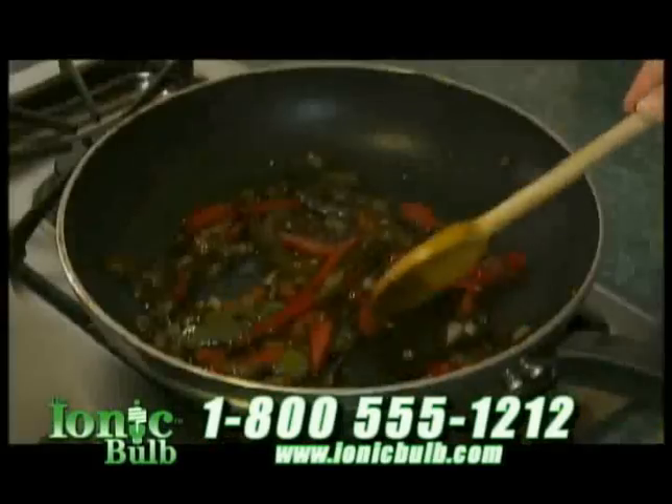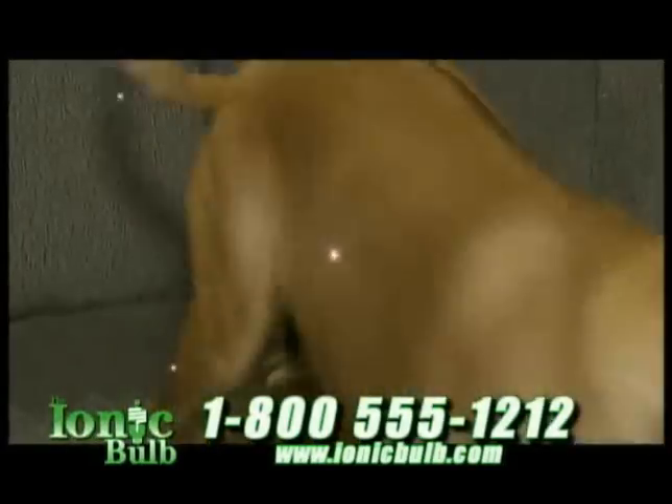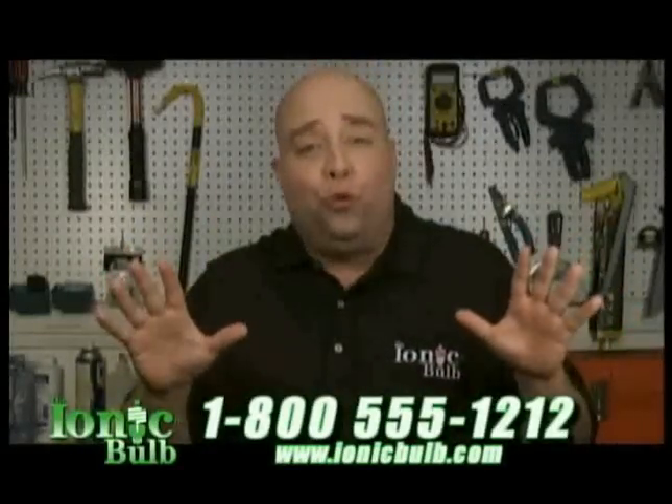Strong, lingering kitchen odors are a thing of the past. And it eliminates pet dander and the odors they cause, too. We've taken the smoke-filled room to the extreme in order to demonstrate the power of the ionic bulb's natural filtration system. Watch, as in a few minutes, the smoke disappears.